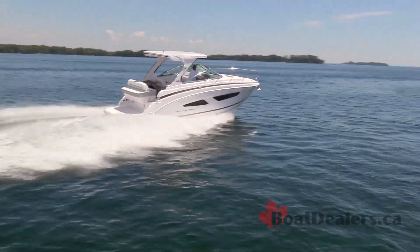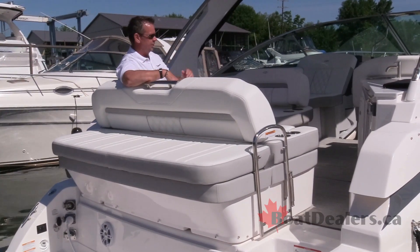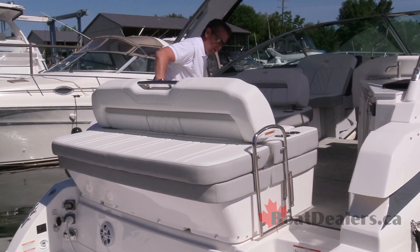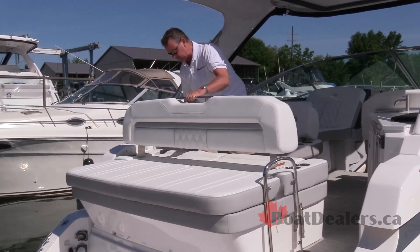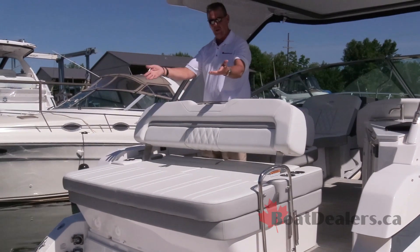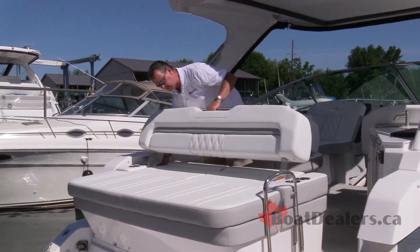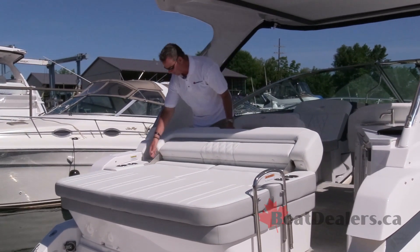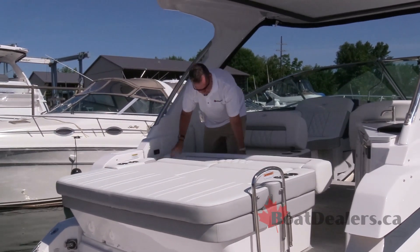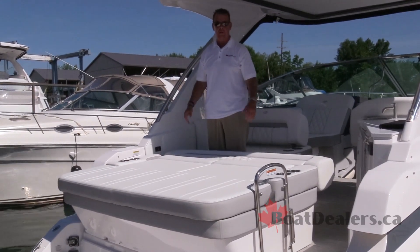One of the things I couldn't help but notice was Regal's slide-away cockpit seating design. In this position I'm facing forward into the cockpit. If I want to make an adjustment and enjoy what's going on at the transom, simply adjust — now I'm part of the action in the back. Maybe it's a little later in the day and I want to relax a little bit more — make that adjustment. Now we're really enjoying what's happening back there. And finally the fourth adjustment really allows us to have a great big lounging area out on the back of the boat.